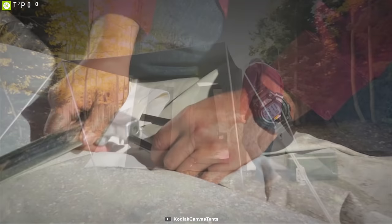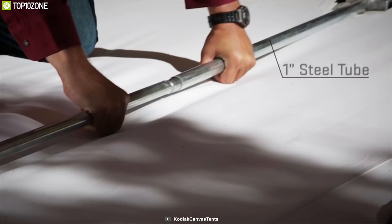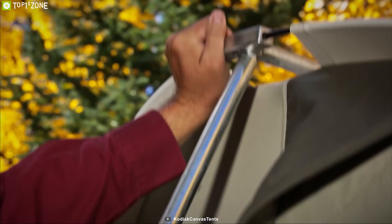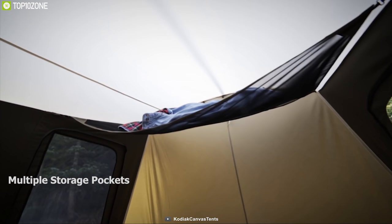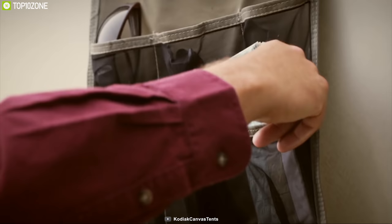Equipped with HydraShield technology, this tent is made from 100% cotton duck canvas, which makes it breathable, watertight, and durable enough to withstand any weather condition. It also features an awning which provides covered entry and shade. Its Flexbow frame and heavy-duty 12-gauge steel rod make the tent super sturdy and allow you to set it up quickly on your own. Inside the tent, you'll find multiple storage pockets to keep all your small camping gear organized.